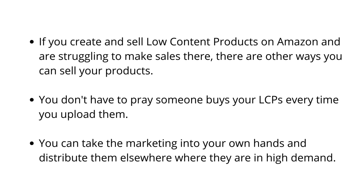So if you create and sell low content products on Amazon and you're struggling to make sales, there are so many other ways that you can sell your products and you don't have to keep waiting for those trickling organic sales every time you upload a product, whether it's a notebook or a planner or a journal or any other type of low content product, especially niche specific kinds of products. You can take the marketing into your own hands and increase your distribution channels. I don't even rely on Amazon for my sales anymore. I just use Amazon for the print on demand part and use other distribution channels to actually market the products.